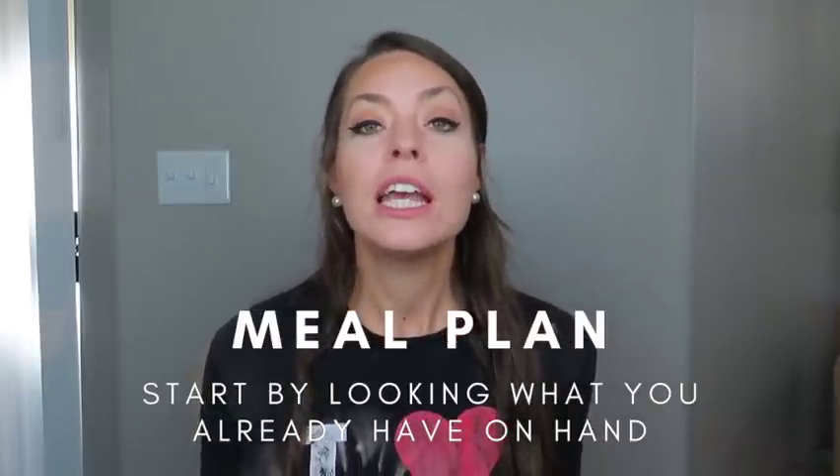My biggest tip when it comes to saving money on groceries is to meal plan. First, look in your pantry, fridge, and freezer — see what you already have on hand because those items have already been purchased. A lot of you keep an emergency stock of food at home; you can leave that aside, but go through your pantry, fridge, and freezer and find odds and ends you could use up so you're not wasting food. About 70% of all produce purchased in the U.S. is actually wasted.